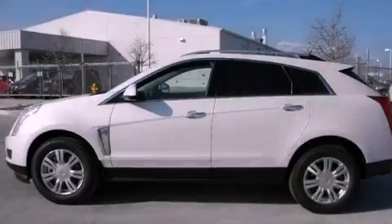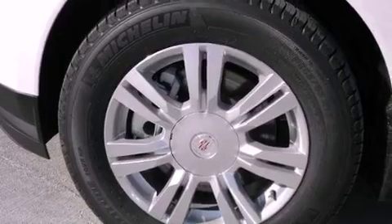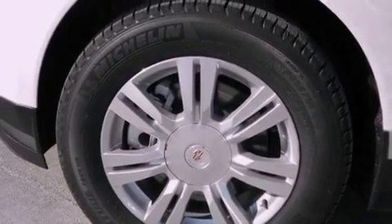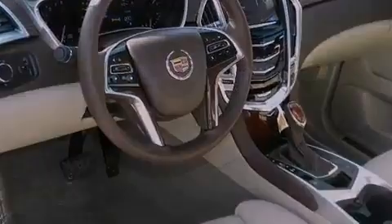The following features are also included: adjustable driver pedals, memory settings for the seat's positions so you can recall your favorite alignments with the push of one button, cruise control, leather seats, and an illuminated driver's side vanity mirror.